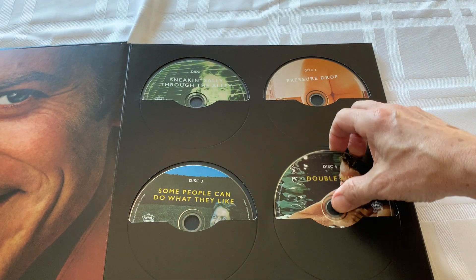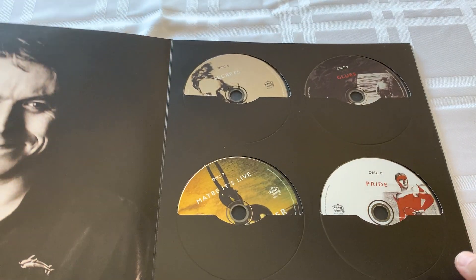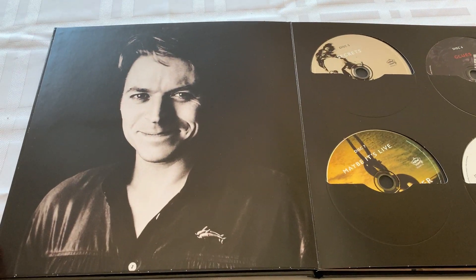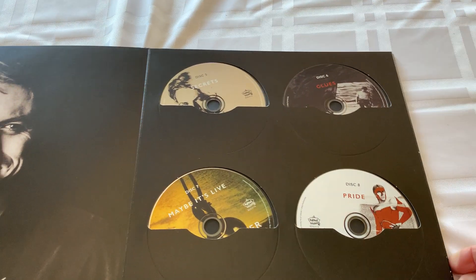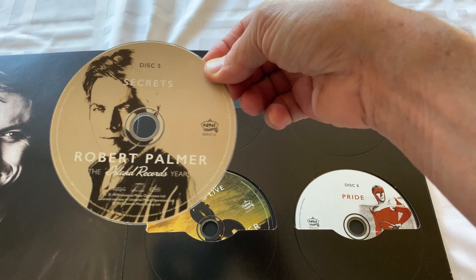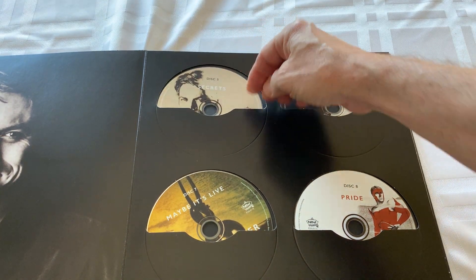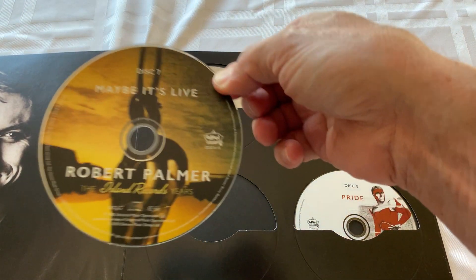This guy passed away way too young, way way too young. It's another great looking photo of him. This thing is really put together well, folks - I can tell you that. It's very sturdy. There's Secrets.